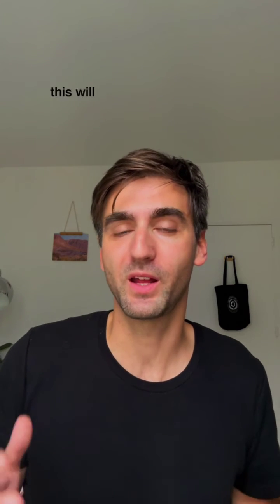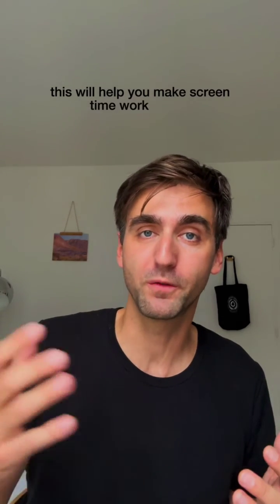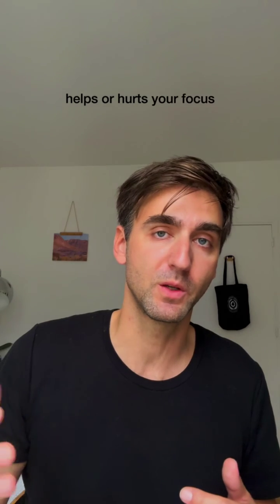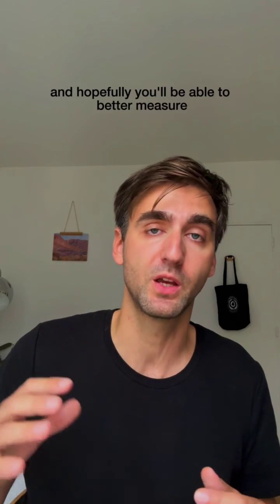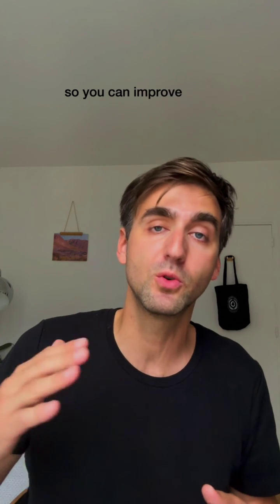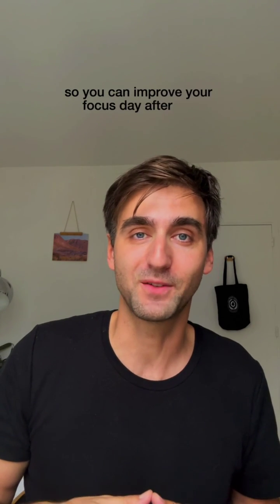So that's it. Hopefully this will help you make screen time work for you. You can make decisions on what helps or hurts your focus, and hopefully you'll be able to better measure the quality of your screen time and your focus so you can improve your focus day after day.